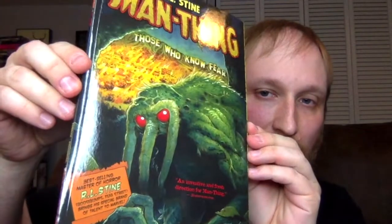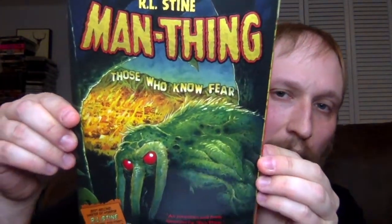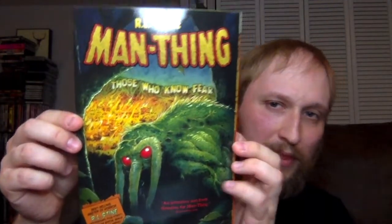So here's the first one — very excited about this. R.L. Stine's Man-Thing. Some people who aren't familiar with Man-Thing will ask, isn't that like Swamp-Thing? Apparently very similar to Swamp-Thing, but different. I've heard really good things about the Man-Thing comics, so when I saw this was in there I was definitely excited to get it.